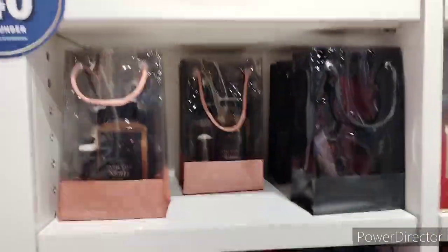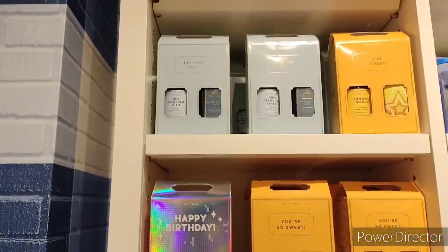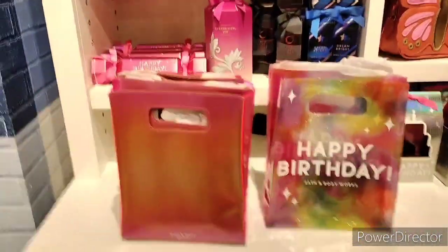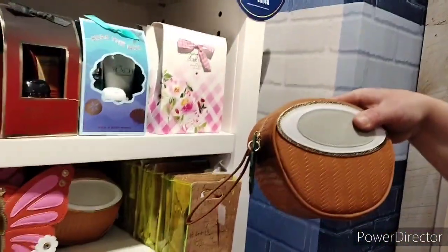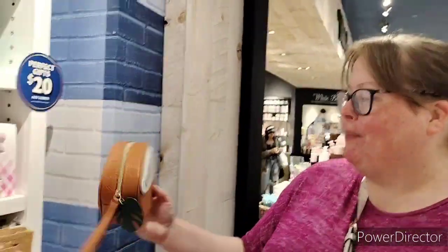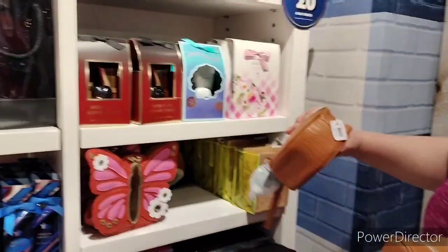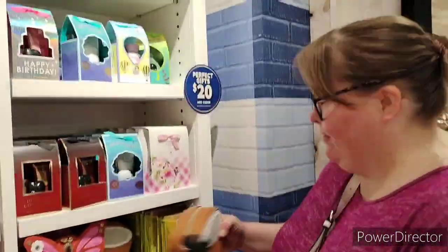Over here on this side we have some bags — the 40 and under bag. You got Strawberry Pound Cake, Pineapple Mango, Sun-Drenched Linen. They have a Happy Birthday box, Strawberry Pound Cake, little birthday bags, butterfly bags. This new bag here — Kimberly says it's the Coconut Bonnie. Someone thought it was a lampshade, and yeah it kind of does look like one. It's $11.95.